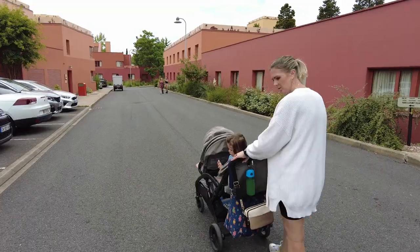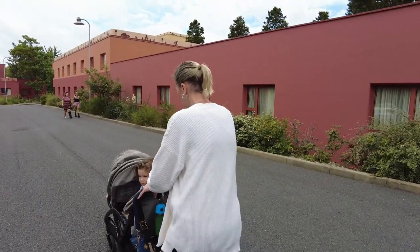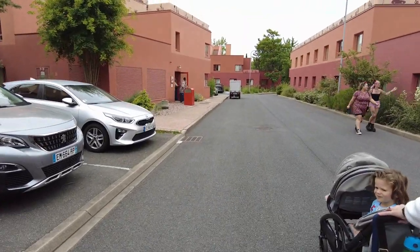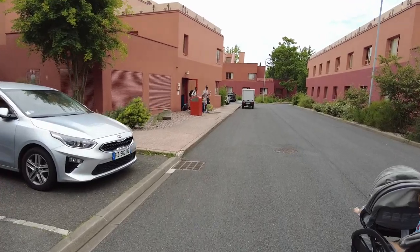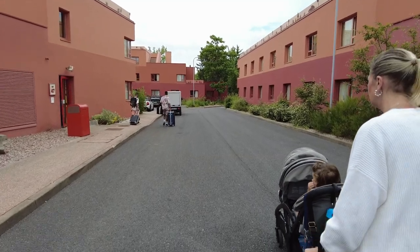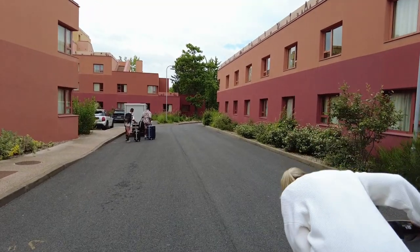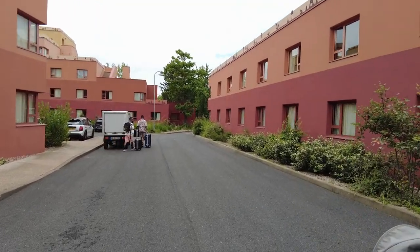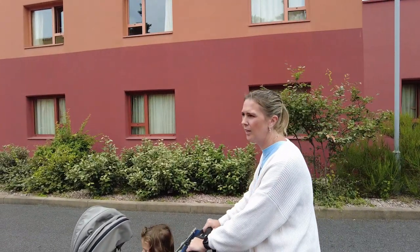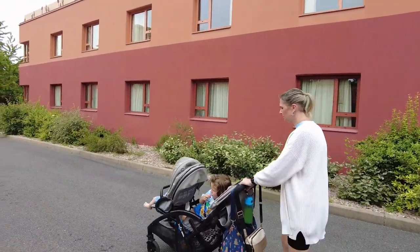Right, we're now off to Disney. Sophie's got Charlie and Noah in the pram; I've got Jack in his pram because he's not feeling well and it's quite a long walk to the park. This hotel and the Cheyenne — the cowboy one — are the furthest away from the park. Let me show you the walk.